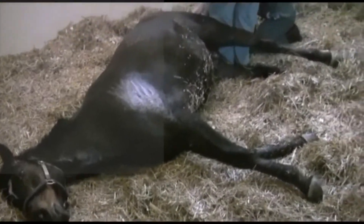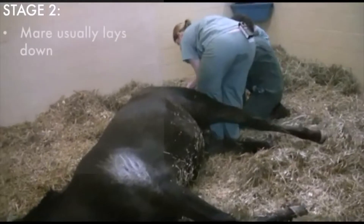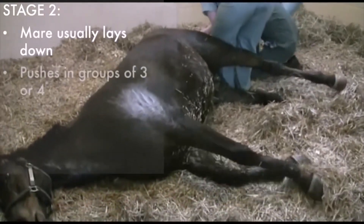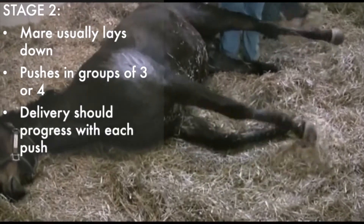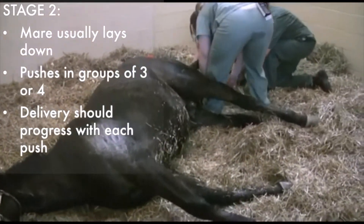The mare usually lays down at this point and you will see her push in groups of three or four pushes at a time. With each push, you should see progression in delivery of the foal.